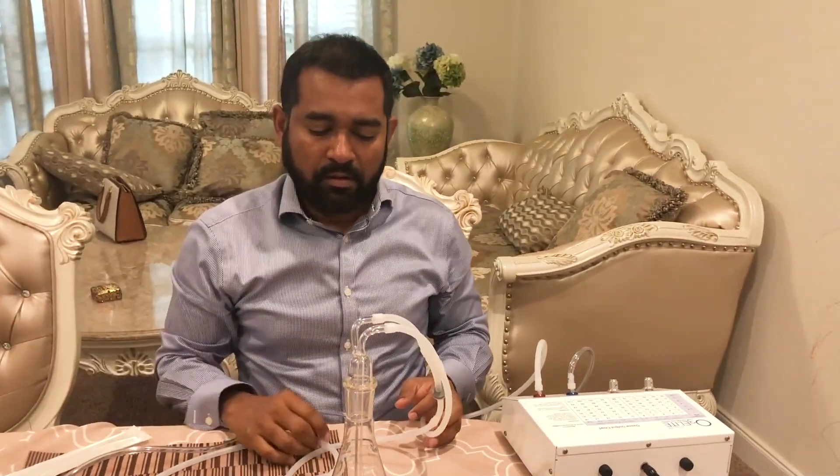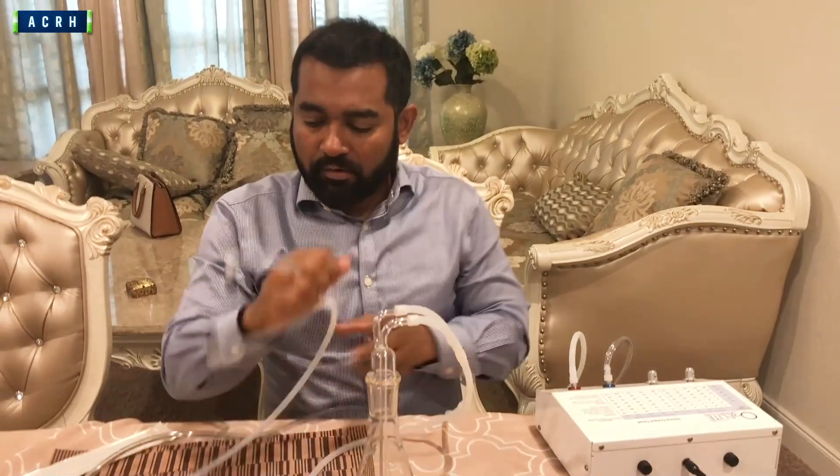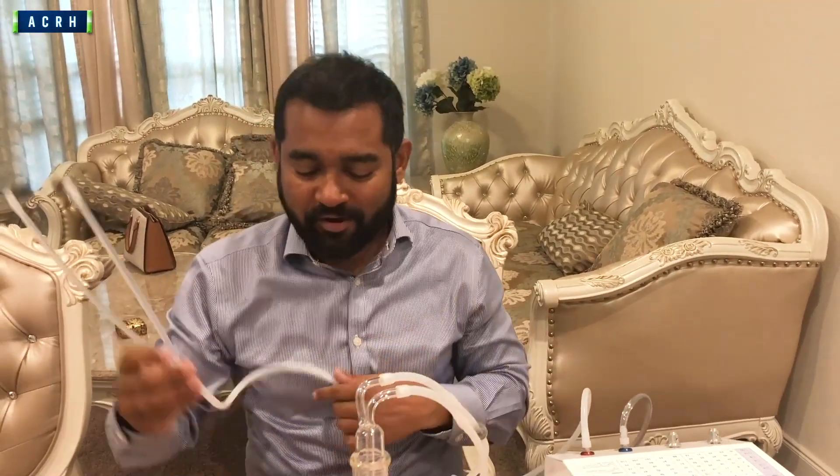If you can do IV ozone, that's always the best, because it goes straight to your bloodstream — you don't have to go through the rectum to the organs. The second option is the ear. A lot of people have ear pain, congestion, and infection going on in the ear tube. Middle ear infection is the most dangerous one, and unfortunately it's also very common.